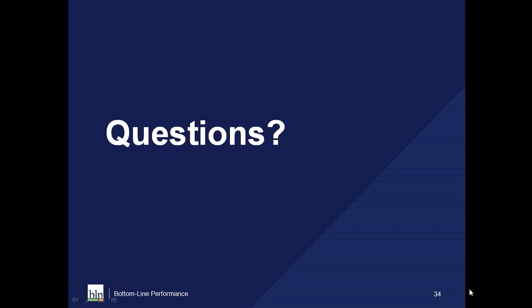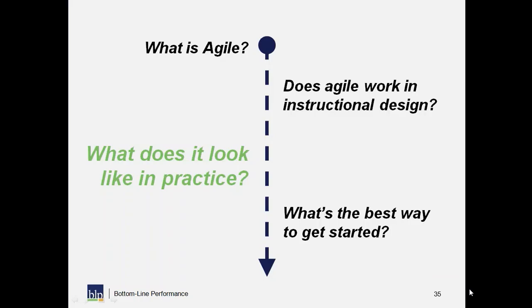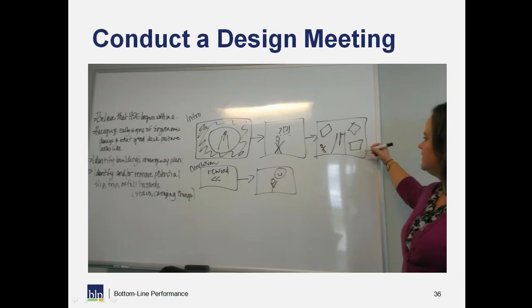Great questions, please keep them coming. I'm going to go ahead and move along to what it looks like in practice. I have a really quick example I want to walk you through of how we can do this.